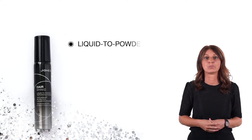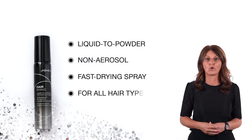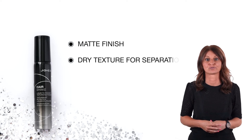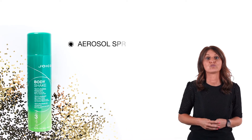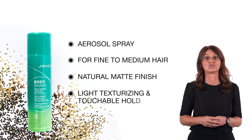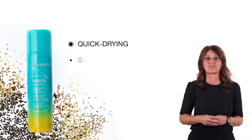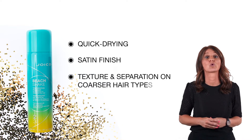Hair Shake is a liquid to powder, non-aerosol and fast drying spray for all hair types, providing a somewhat matte finish, dry texture for separation, definition and lift. Body Shake is an aerosol spray for fine to medium hair types, for a natural matte finish and with a light texturizing and touchable hold. And Beats Shake is a quick drying beach spray with a satin finish, delivering texture and separation on the more coarser hair types.